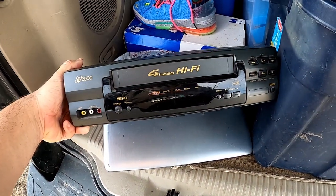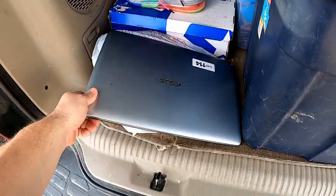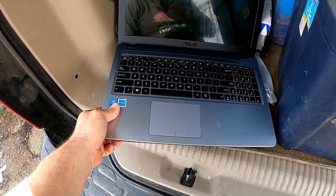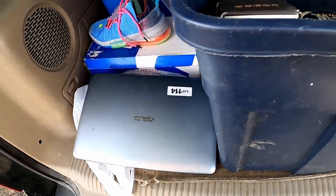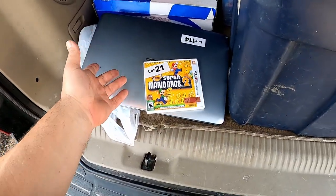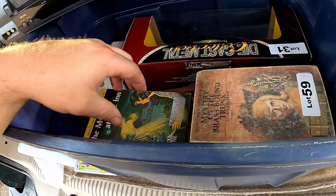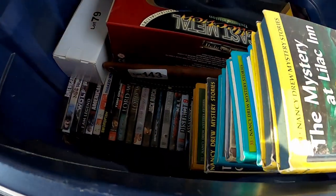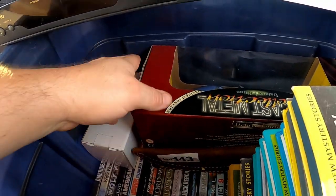I ended up with this stereo VCR — I bought it because I sell VCRs in my store for about 20 bucks and they sell pretty well. I've got this ASUS laptop that needs a power cord but has a Pentium processor — I paid like four or five bucks for it and will probably sell it for parts on eBay. I also got a Super Mario Bros 2 for 3DS, a fishing reel, a bunch of Nancy Drew books, and some DVDs.